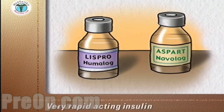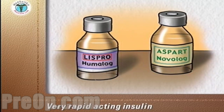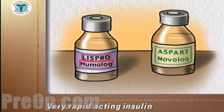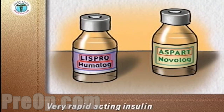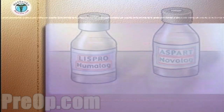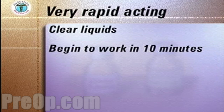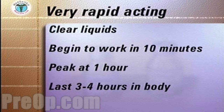A very rapid acting form of insulin called Lispro insulin is marketed under the trade name Humalog. A second form of very rapid acting insulin is called Aspart and is marketed under the trade name Novolog. Humalog and Novolog are clear liquids. They begin to work 10 minutes after injection, peak at one hour after injection, and last three to four hours in the body.